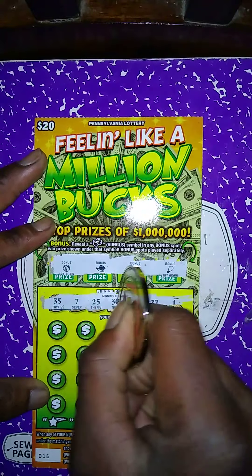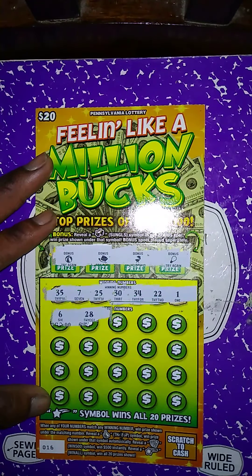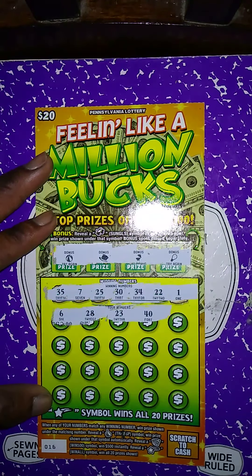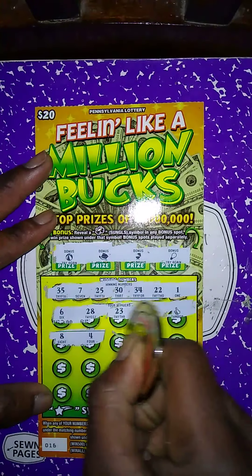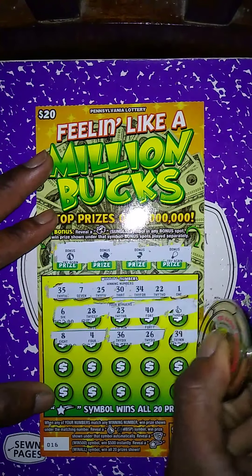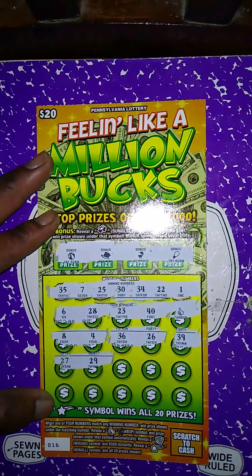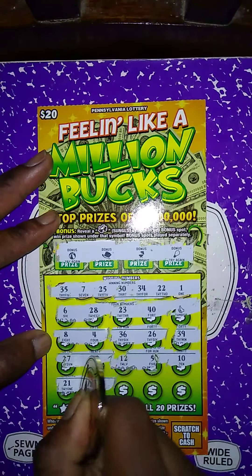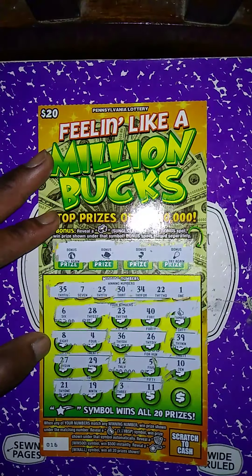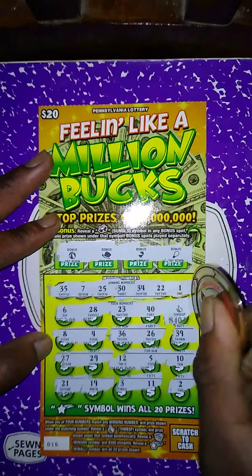Winning numbers: 35, 7, 25, 30, 34, 22, and 1. My numbers: 6, 28 — no match; no 23, no 40 — we got a winner, we got the thumbs up! No 8, no 4, no 36, no 26, no 39. No 27, no 29, no 12, no 5, no 10. Last row: no 21, no 19, no 3, no 11, and no matching 2 — just the thumbs up. It's a $40 winner!